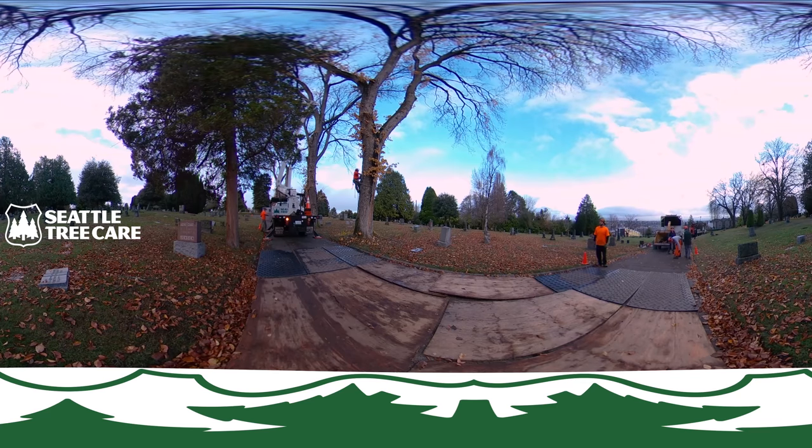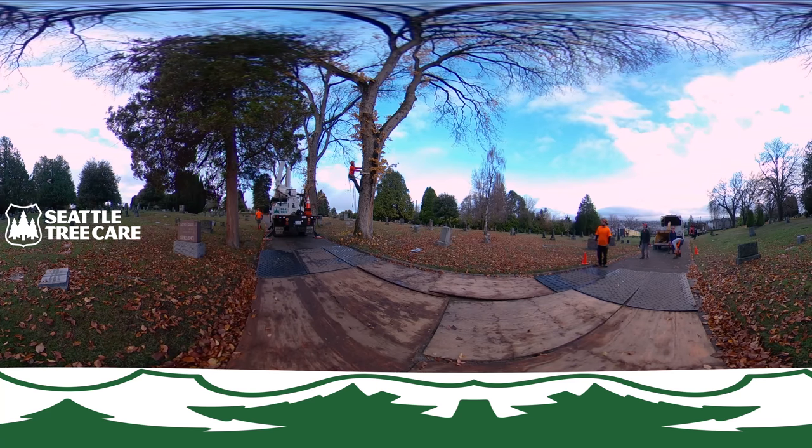Here are the climbers starting up, removing branches. And our bucket truck is removing a dead branch located in the large conifer.